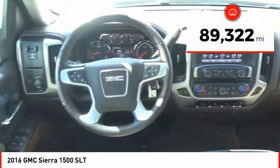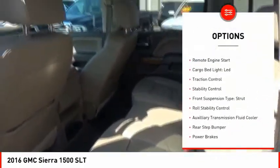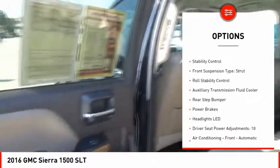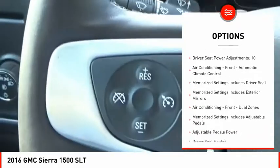This vehicle has less than 90,000 miles. Here are some of this vehicle's great options: power windows with safety reverse, remote engine start, cargo bed light, LED, traction control, and stability control.